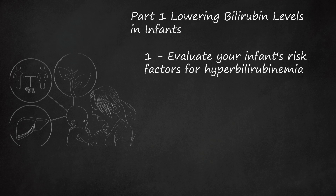Babies born prematurely are less likely to be able to process bilirubin because their livers are not sufficiently developed. Babies whose blood type is incompatible with the mother's type, known as ABO incompatibility, may be born with higher levels of bilirubin in their blood. If the baby is significantly bruised during birth, the breakdown of red blood cells may increase bilirubin levels.